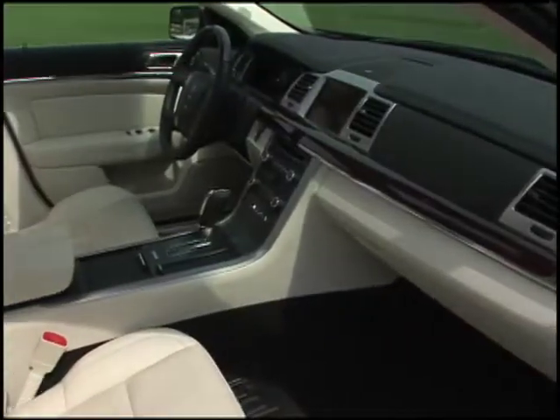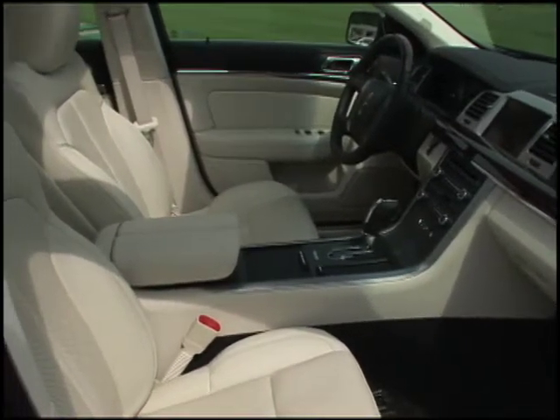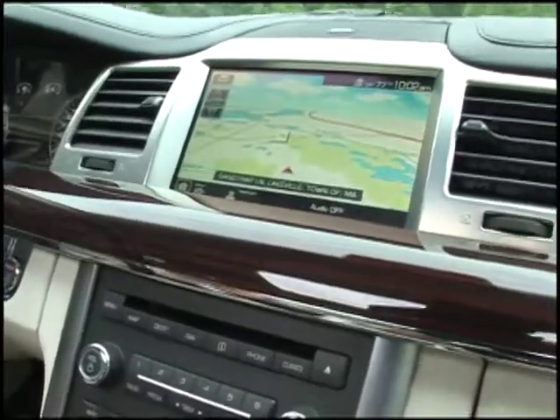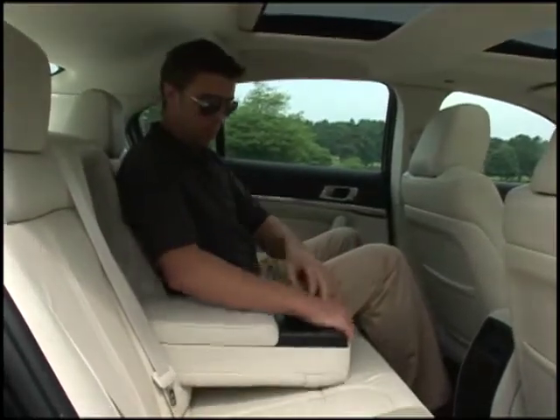The MKS's interior is a luxurious mix of the latest comfort and convenience features such as heated and cooled seats, navigation and voice-activated phone and music, all wrapped in plush leather with olive, ash or ebony wood accents.